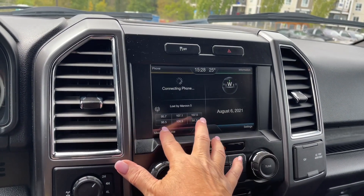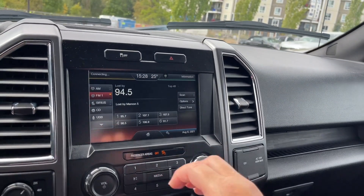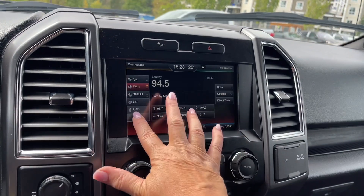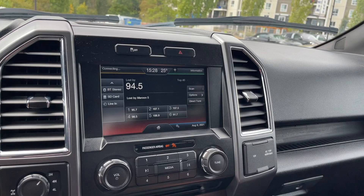I just brought down the volume and that's why you were seeing that on the left-hand side there. Audio sources include AM, FM, Sirius satellite radio, as well as CD and USB. You also have Bluetooth stereo, SD card, and auxiliary line in.